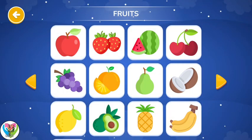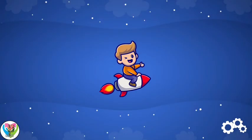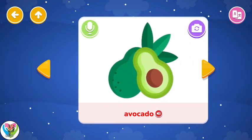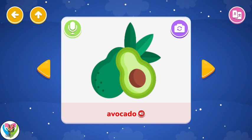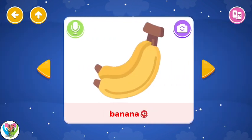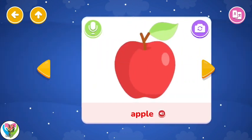Fruits. Lemon. Avocado. Pineapple. Banana. Apple.